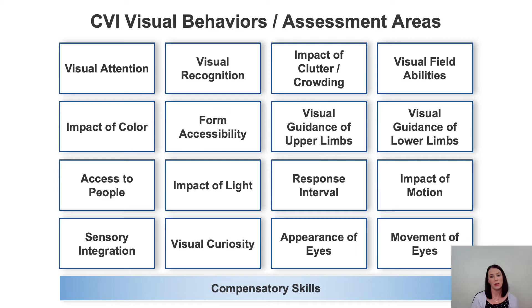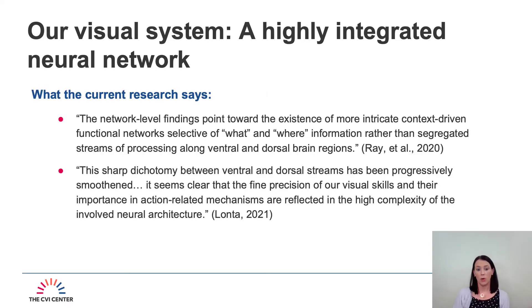The brain is not linear and neither is the use of functional vision. Our visual system is a highly integrated neural network. The research points towards more intricate context-driven functional networks selective of what and where information, rather than segregated streams of processing along ventral and dorsal brain regions. This sharp dichotomy between ventral and dorsal streams has been progressively smoothed, and it's clear that the fine precision of our visual skills is reflected in the high complexity of the involved neural architecture.